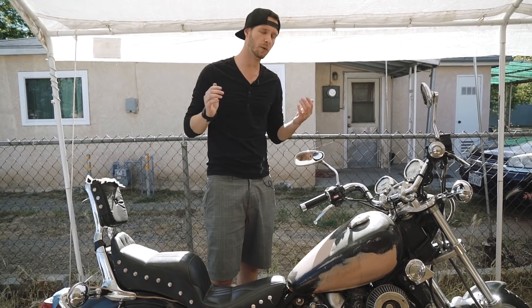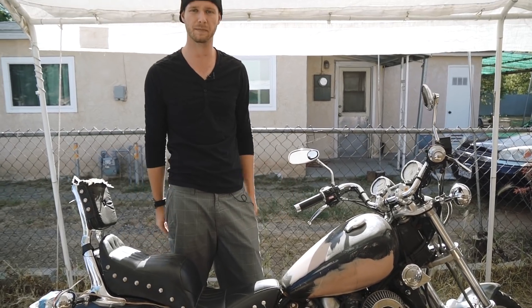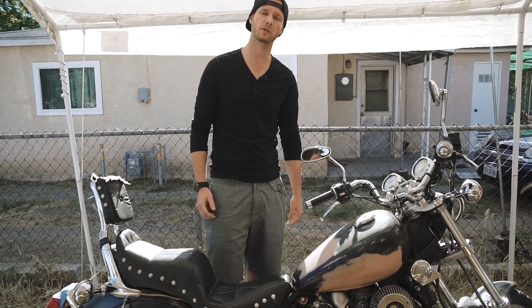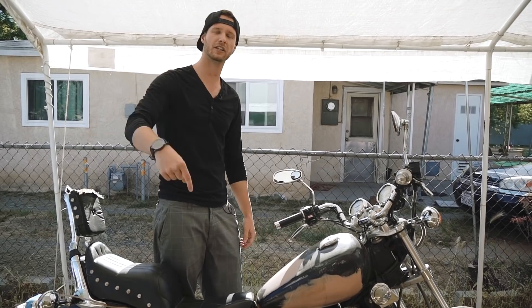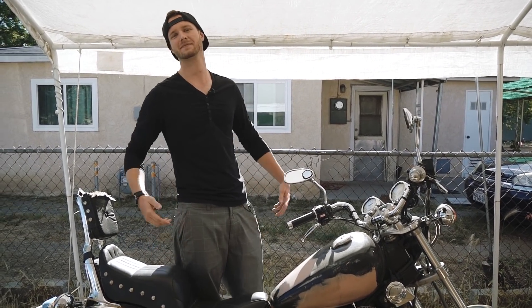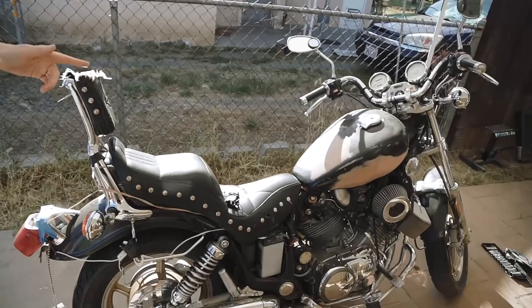That's pretty much it, guys. Hope you're excited — I am. We'll see how long it takes to make some money off this thing. Hopefully fix it, enjoy it for a bit, then sell it to a new owner. Make sure you smash that like button, make sure to subscribe, comment your thoughts below on this next build, and we'll see you next video. Comment on what you think this bike should be.